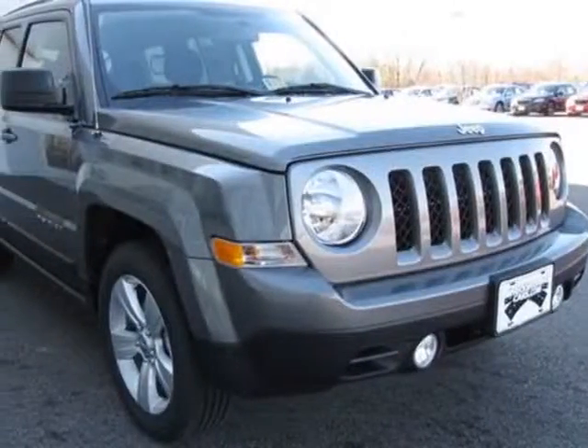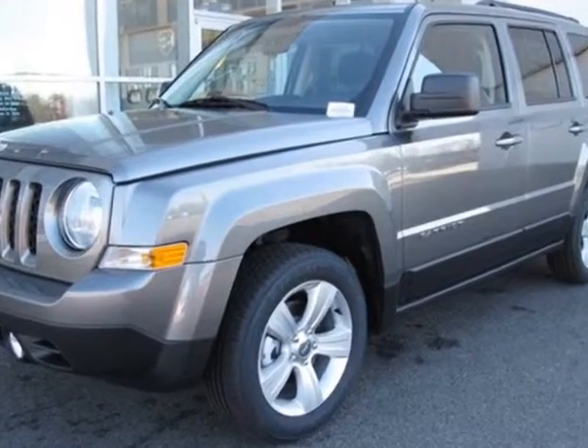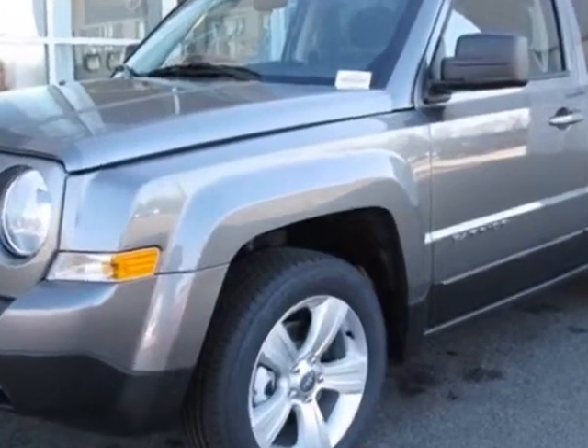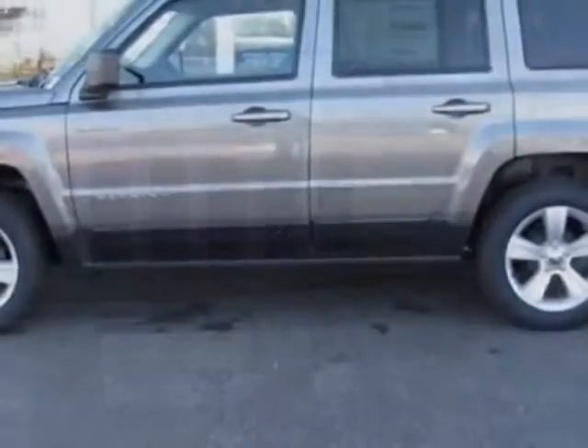Check out this new 2013 Jeep Patriot. For your protection, this vehicle has a full factory warranty. This vehicle gets an estimated 23 miles per gallon in the city, and an estimated 30 on the highway.